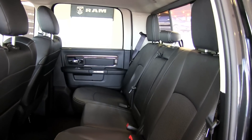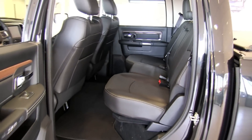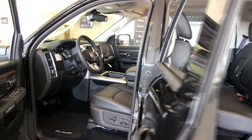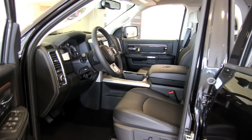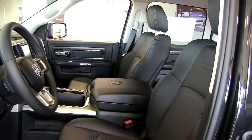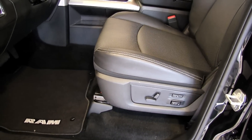Nobody else has engineering this refined. The available Class-exclusive suspension system gives you five operational modes with four-corner control for an overall superior ride, equalizing under heavy payloads, helping maintain a horizontal load plane, a level and constant driving profile, and proper headlamp-to-road angle for consistent illumination of the road ahead.